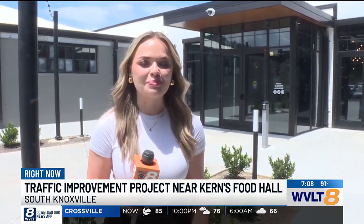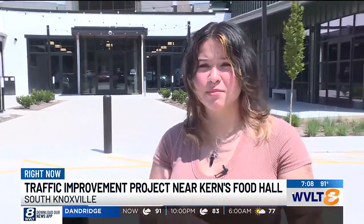It's an exciting new addition to Knoxville, the newly renovated Kearns Food Hall. But since it's open, people say the traffic to get in and out of here has been a problem. 'This morning I was coming through here and I almost got T-boned. Just really no way to get out of here, turning left especially.'